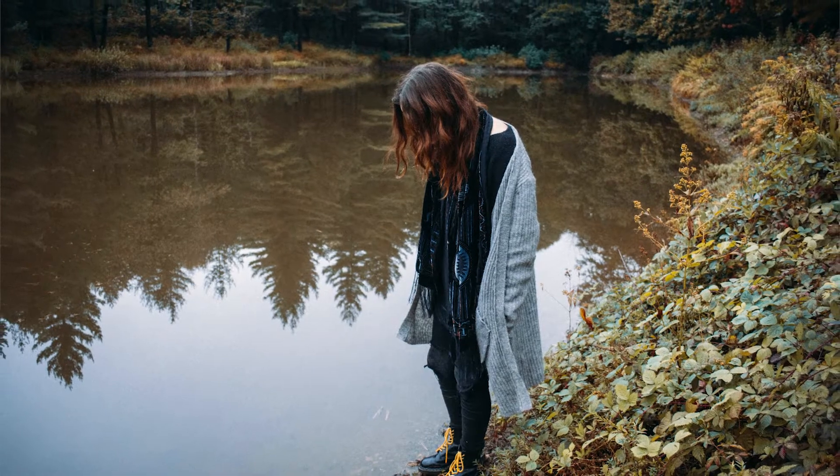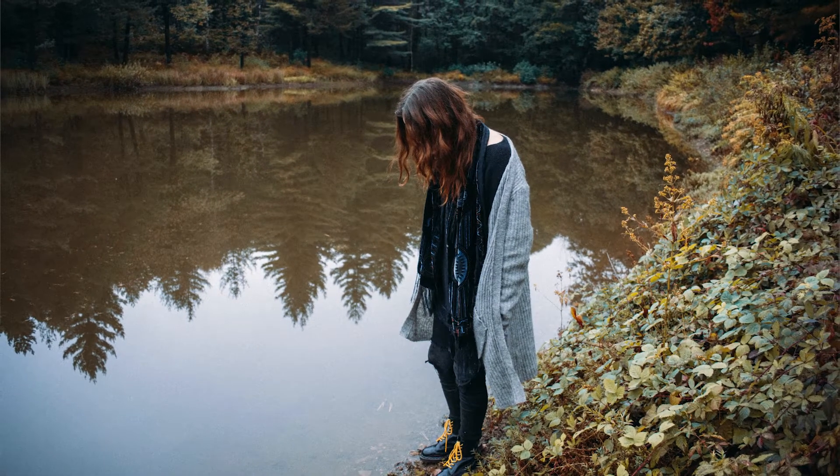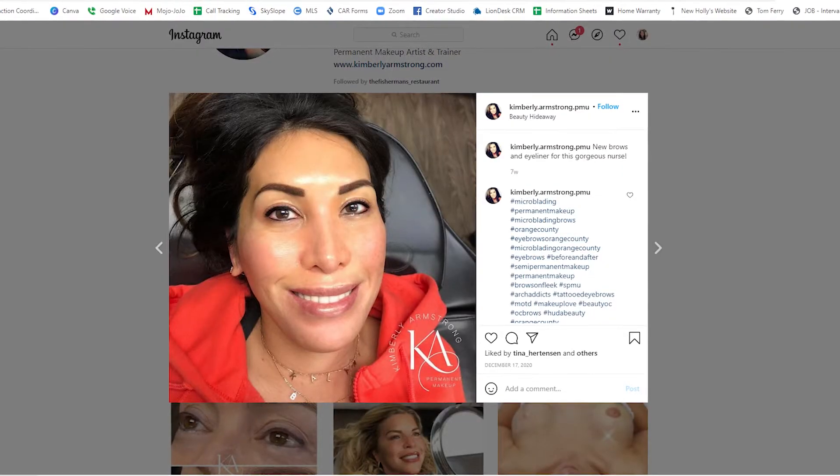Another really touching case was a woman who had opened a radiator cap and it exploded on her face. That was a very rewarding and fulfilling enhancement for her — brows, eyeliner, lips, and some scar camouflaging. My work every day unfolds something different and amazing, and almost every session ends in tears of joy.